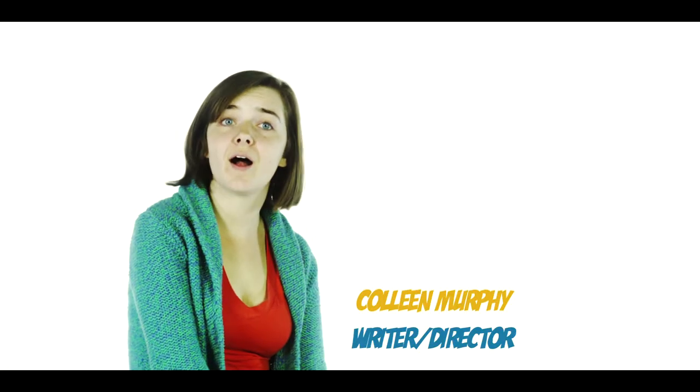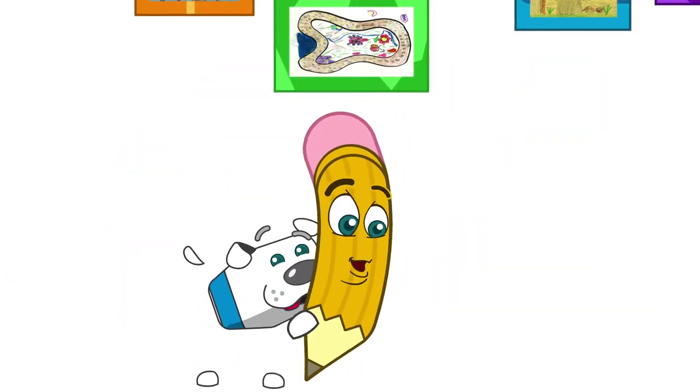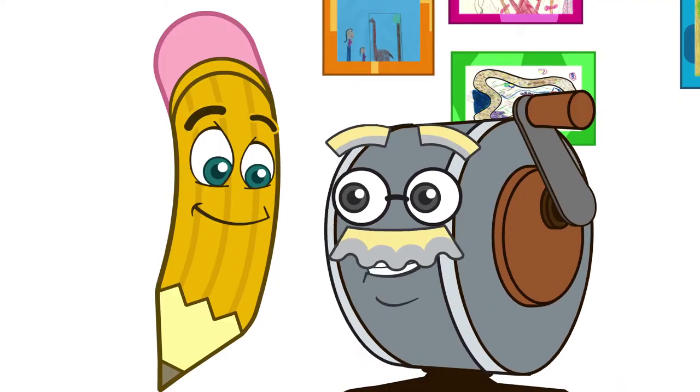Kids learn how to draw basic things out of a couple shapes, taught by Doodle the Pencil, Marcy the Marker, Eraser the Eraser, and Gramps the Pencil Sharpener.